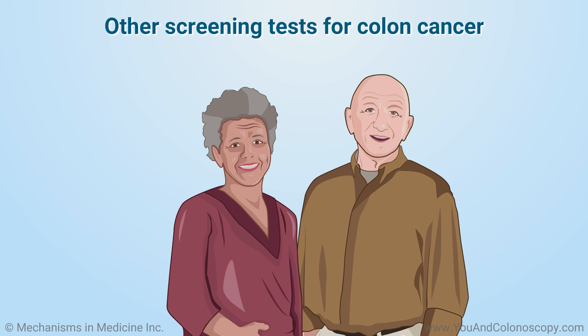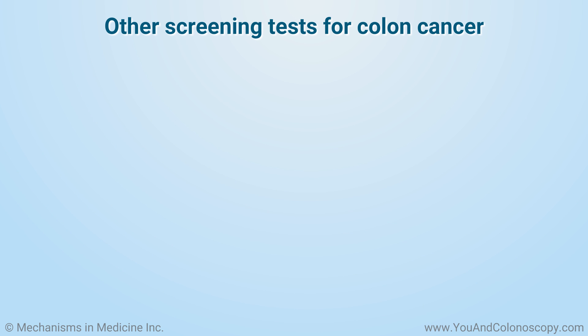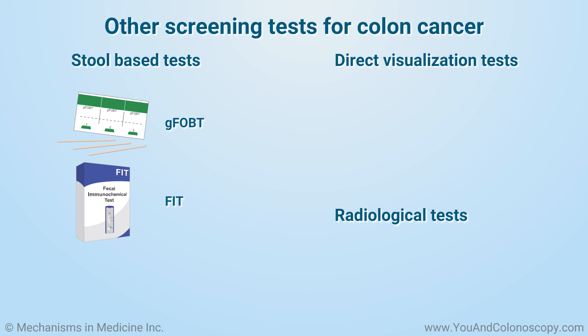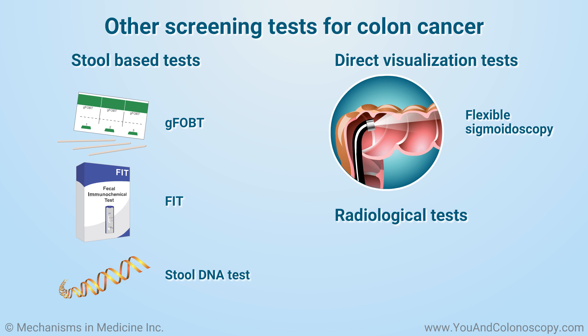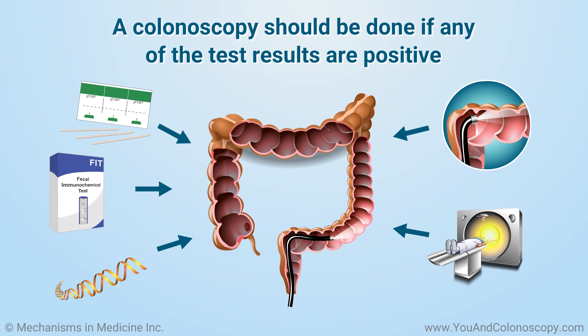A screening colonoscopy is the most useful test for the detection of colon cancer. However, your doctor may suggest a different test depending on your own medical circumstance. These other tests can be divided into three groups: stool-based, direct visualization, and radiological. Stool-based tests include the guaiac-based fecal occult blood test (GFOBT), fecal immunochemical test (FIT), and stool DNA test. Other options include a flexible sigmoidoscopy, which is an example of a direct visualization test, and computed tomographic colonoscopy, which is an example of a radiological test. You will be asked to have a complete colonoscopy if any of these other tests are positive for cancer.